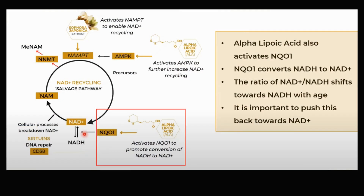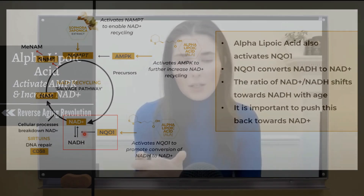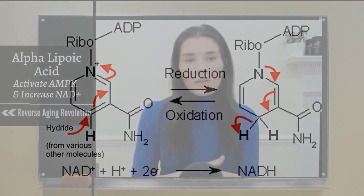ALA acts on many different pathways, and another way it increases NAD is by activating an enzyme called NQO1. What NQO1 does is convert NADH to NAD+. NAD is a redox molecule — NADH and NAD+ are the reduced and oxidized forms and flip between each other constantly. In older cells, the balance tends to favor NADH, which is not ideal — you want more NAD+. This enzyme rebalances the ratio back toward NAD+, so ALA acts as a kind of dual-purpose molecule.